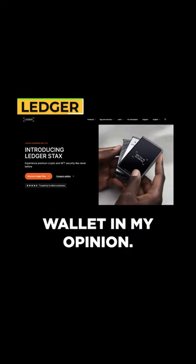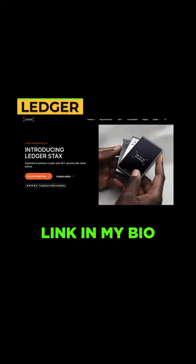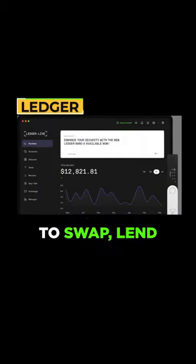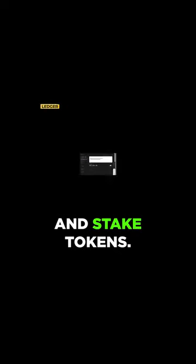Ledger — best hardware wallet in my opinion. See the crypto tools link in my bio to see the best offers. The Ledger Live app is awesome. You can use this directly to swap, lend, and stake tokens.